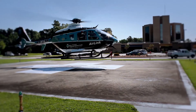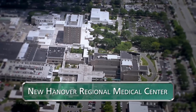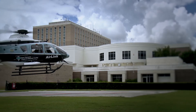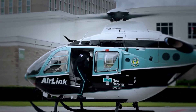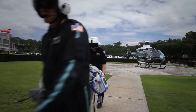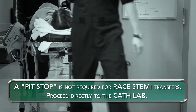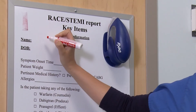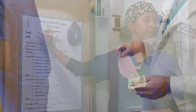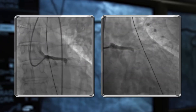Air Link lifts off with four souls on board, estimating 15 minutes to New Hanover. A pit stop in the emergency department is not required for RACE STEMI transfers — proceed directly to the cardiac cath lab. The patient handoff should be efficient, handled calmly, and information presented clearly. The diagnostic EKG should always be provided to the cath team and cardiologist on arrival. The cardiologist will base their procedure steps on the findings from the EKG.